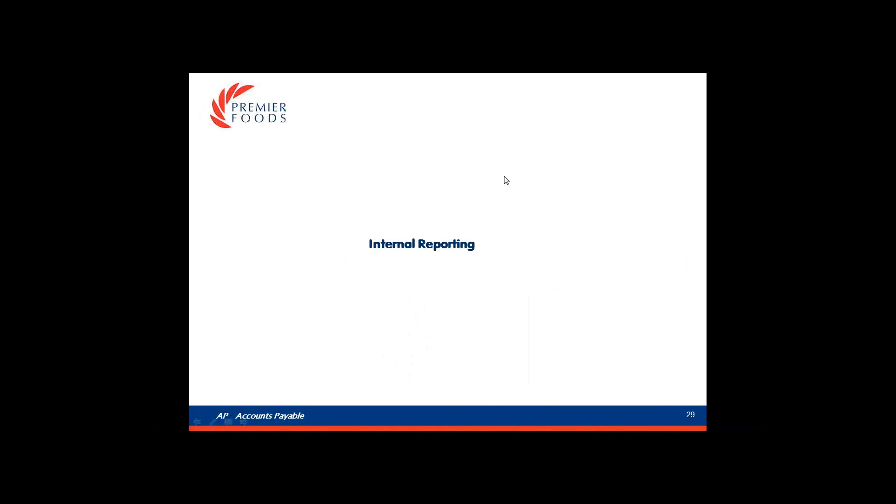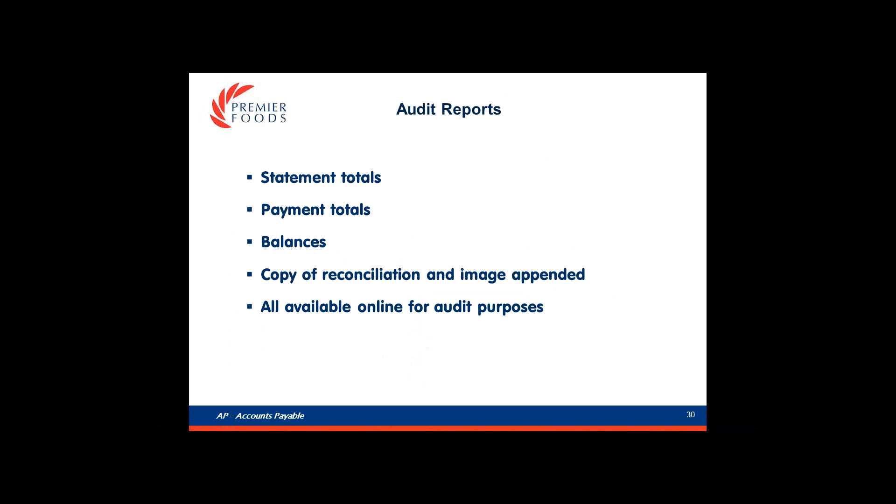Thanks, Dan. I'll take you through the internal reporting. On the audit report we have the statement totals, payment totals, balances and a copy of the reconciliation, and they're all available online for audit purposes.